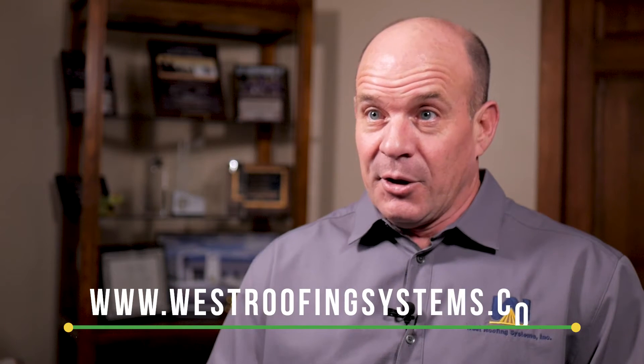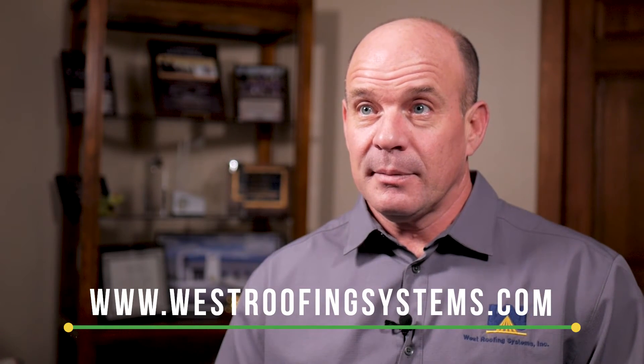If you'd like some additional information on spray foam roofing or if you'd like to get an estimate, jump on our website at westroofingsystems.com. You can hit the learning resource link that'll have all of our information about the system and about us, and there are plenty of calls to action to submit a request for a quote.